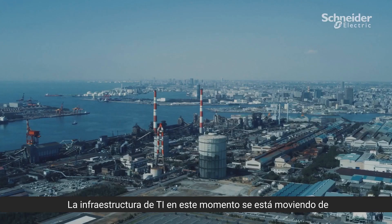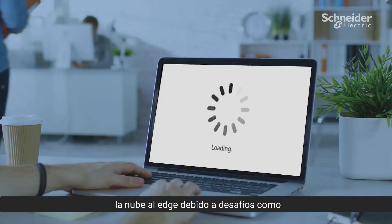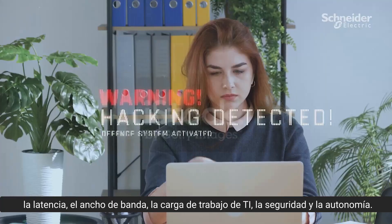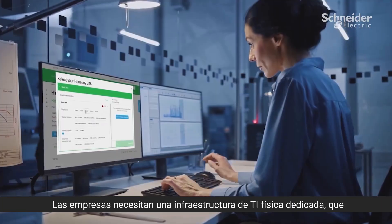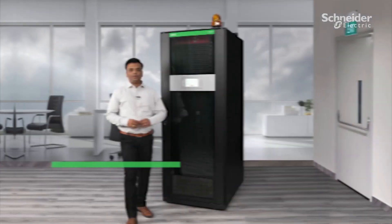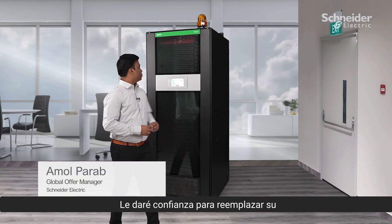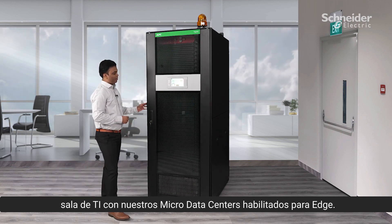The IT infrastructure right now is moving from cloud to edge due to challenges like latency, bandwidth, IT workload, security, and autonomy. Your business needs dedicated physical IT infrastructure which is easy to deploy, costs less, and is closer to the user. I'm Amal Parap from Schneider Electric, and I'm going to give you confidence to replace your IT room with our edge-enabled micro data centers.